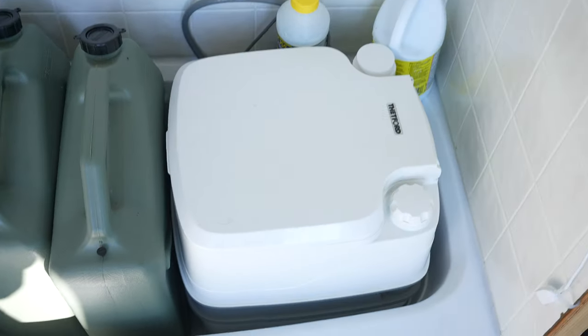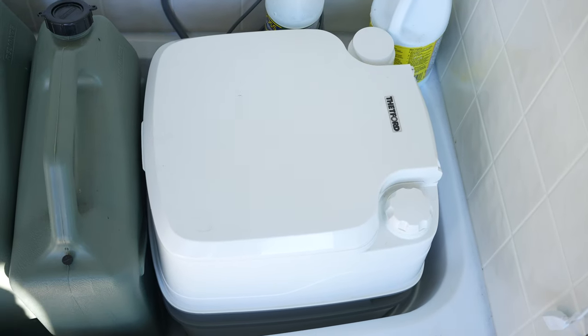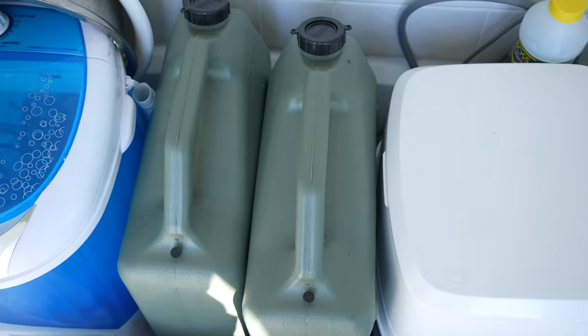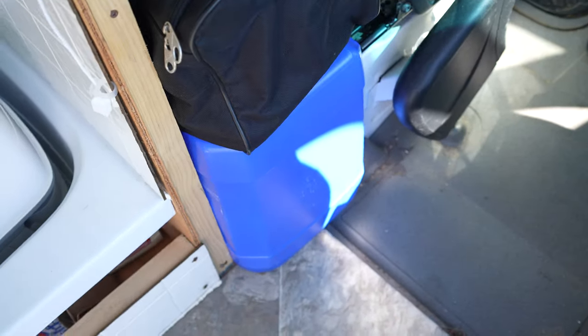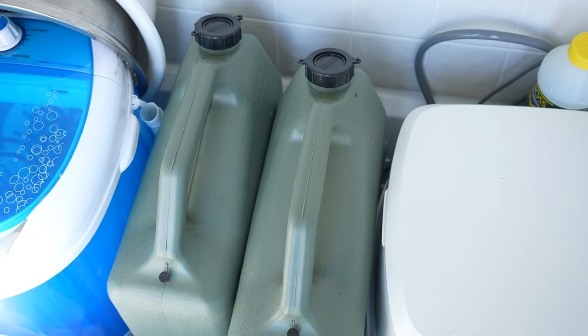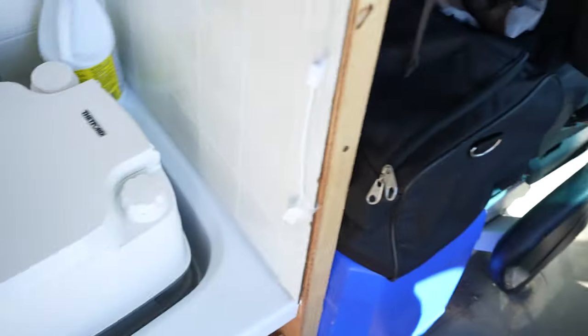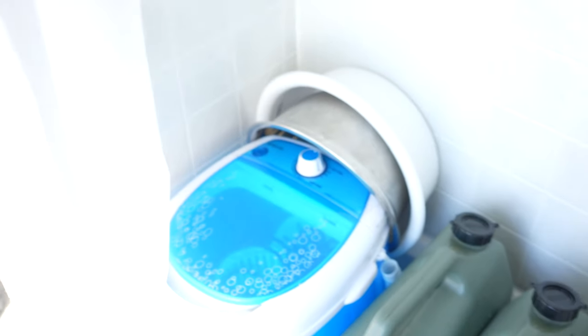Inside my tub I got a portable toilet — best purchase I've ever made for this vehicle, had to use it so many times. Two water containers here and two more over there. Those are each 24 liters and the blue ones are 20 liters — it's like 88 liters total, I think. I might be wrong on the math, but it's a lot.